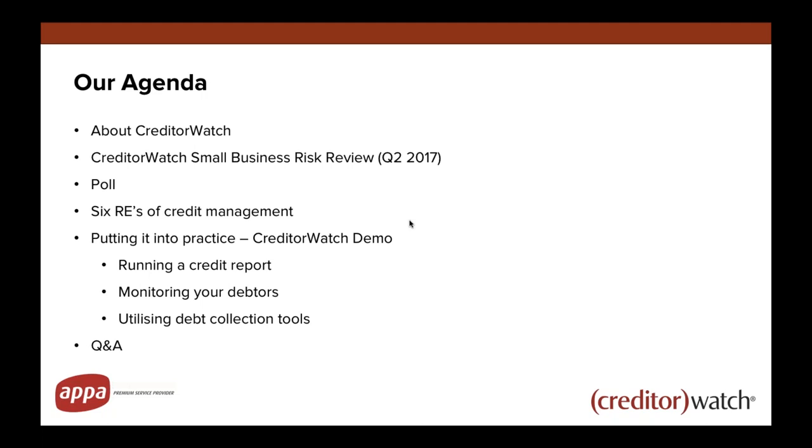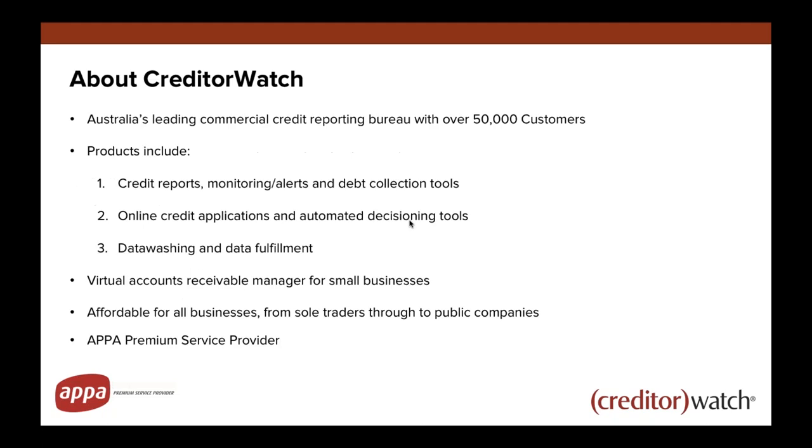That'll be a fairly easy demo so you can get a feel for what you can access as part of your Creditor Watch subscription. Then a bit of a summary and Q&A if we have time. More complex questions might require a direct phone call or a longer email to you at the end.